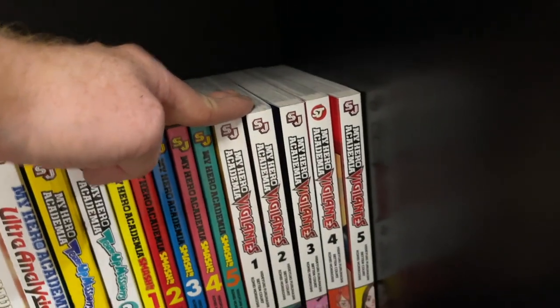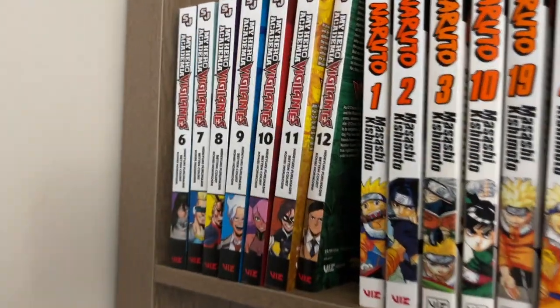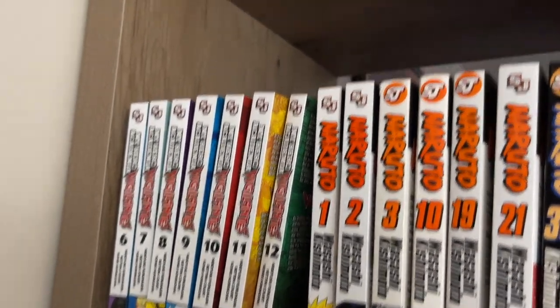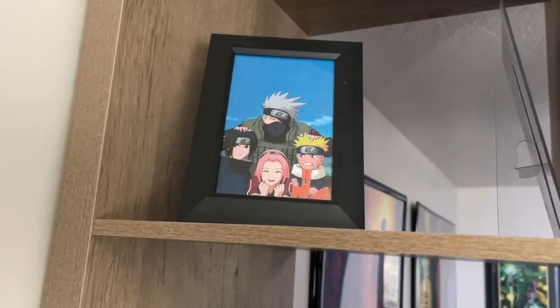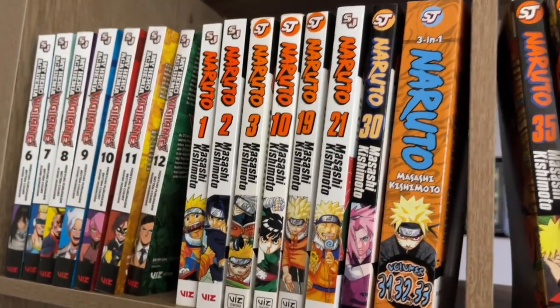Then I've got the Vigilantes series, and that series takes us all the way up here. Got a little Spider-Man reading, which I think is fun, and we go back up here to the rest of Vigilantes that we have in English. I also have this Naruto picture, which just makes me happy, and a Wonder Woman piece going up there as well.